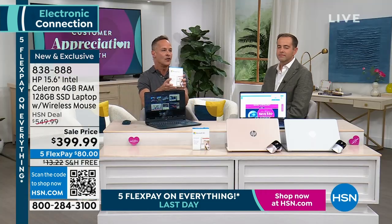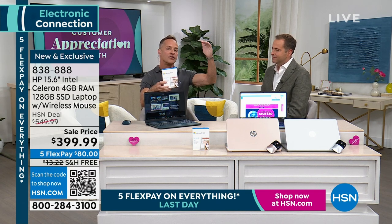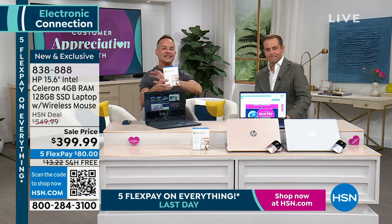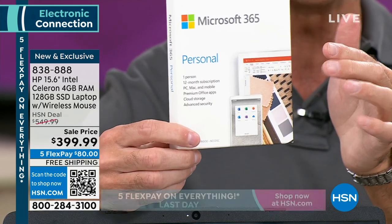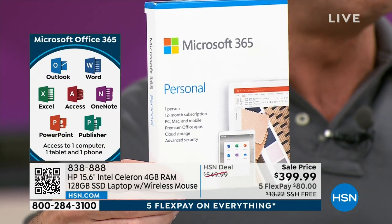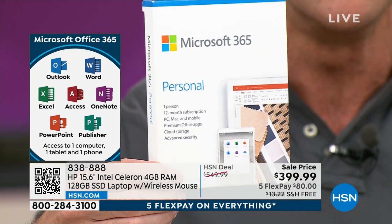As mentioned briefly, we've included — and this is something you often have to purchase additionally — a full version of all seven Microsoft Office programs: Word, Excel, PowerPoint, Outlook, Access, OneNote, and Publisher. They're all preloaded on your computer. When you turn it on, Word, Excel, PowerPoint, Outlook, Access, OneNote, and Publisher are already there waiting for you. They've included a license for a full year for your computer, tablet, and smartphone.